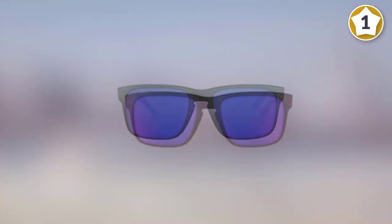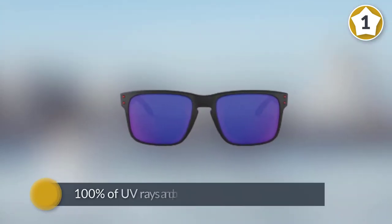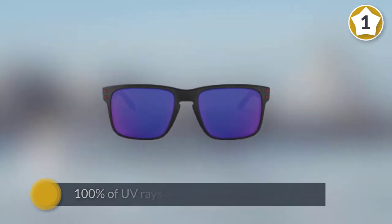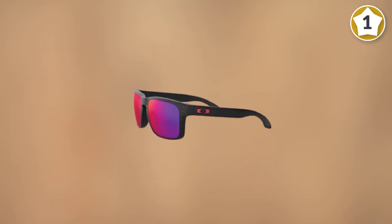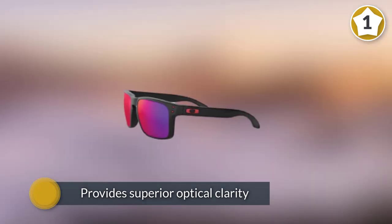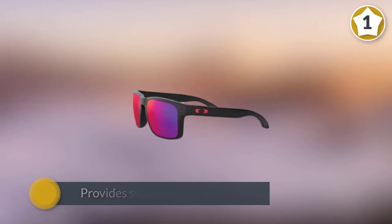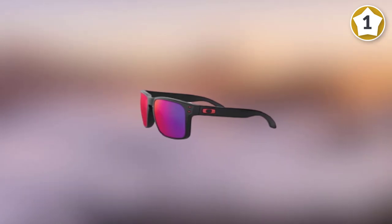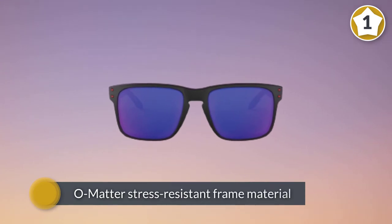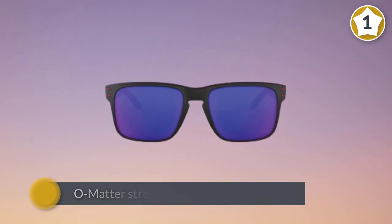The plastic frame will stand up to salt spray and exposure to high temperatures. The Plutonite lens material filters 100% of UV rays and protects against impact while still providing superior contrast. Patented high-definition optics provides superior optical clarity and razor-sharp vision at every angle. The O Matter stress-resistant frame material is both lightweight and durable for all-day comfort and protection.